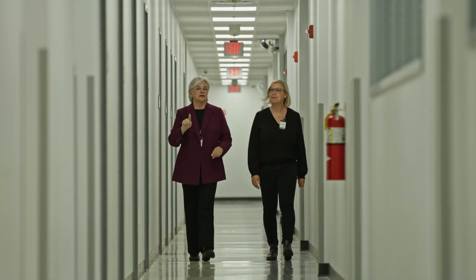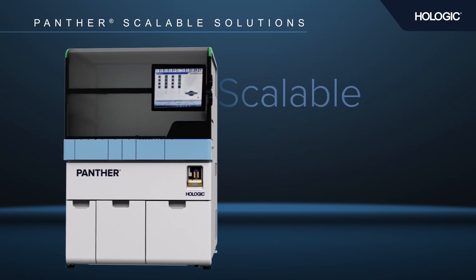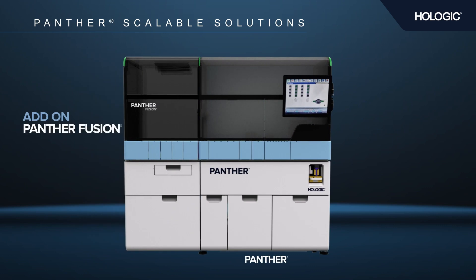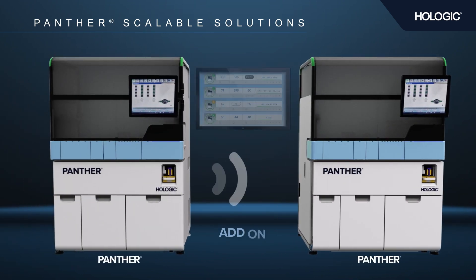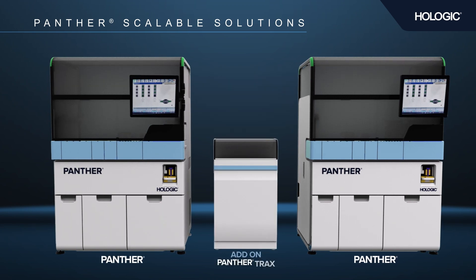We truly are able to do more with less on the Panther systems. One of the most important features that Hologic Panther has is the reliability — small, proven, and the foundation for a scalable automation strategy. With Hologic's Panther system, labs can grow at their own pace by choosing from a variety of scalable options that best meet their needs without adding unnecessary costs and complexities.